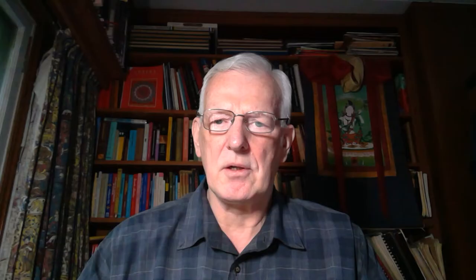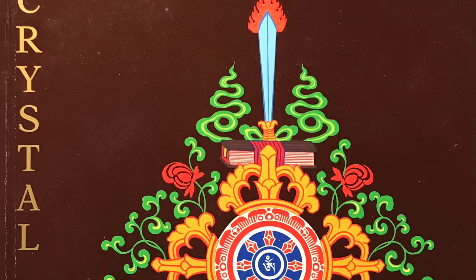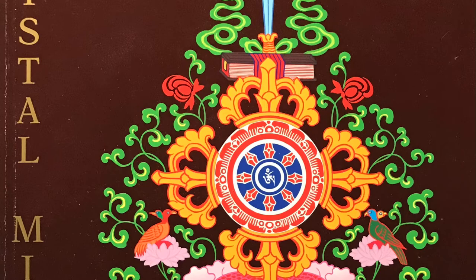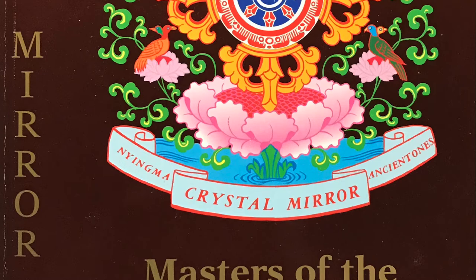Luckily, we do have three books that are very important. The first — the absolute most important for names of revealed treasure teachers, called Tertuns — is Masters of the Nyingma Lineage, Crystal Mirror 11, by Dharma Publishing, published in 1995 out of California. This is really the most important book in English because it has the most information, and it's really essential if Nyingma and Nyingma Tertuns is your area of study.